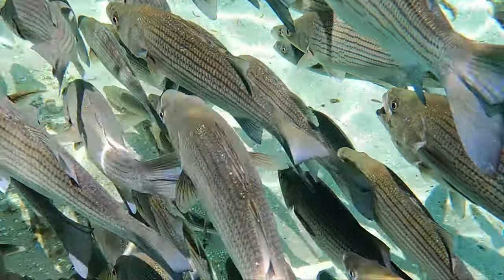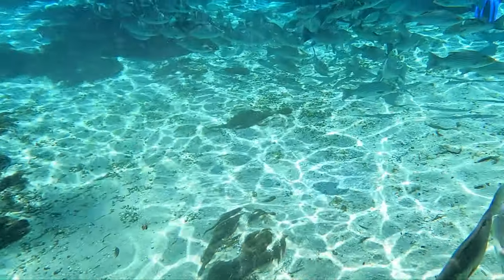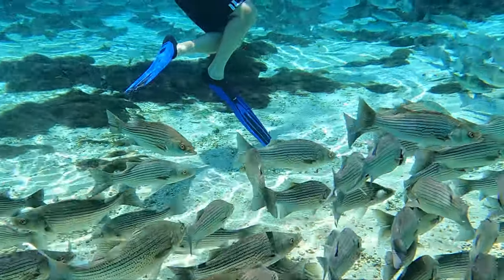There is an immense cave system under the picnic area adjacent to the spring. While scuba diving is prohibited into the mouth of the springs, researchers were recently given permission to enter. Their footage shows this massive cave system, and wow — it is incredible.